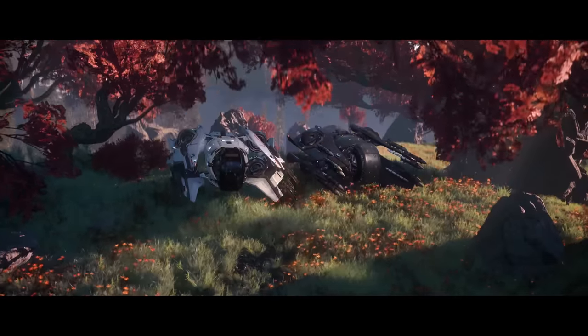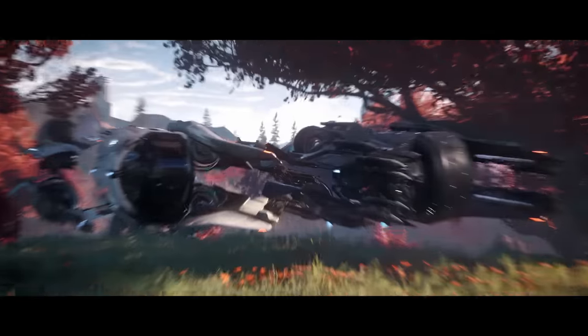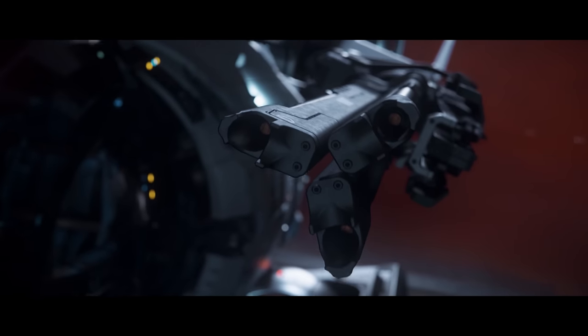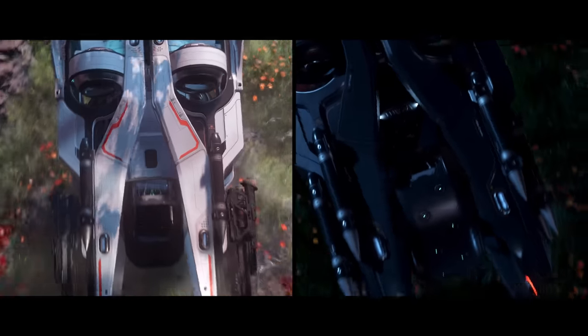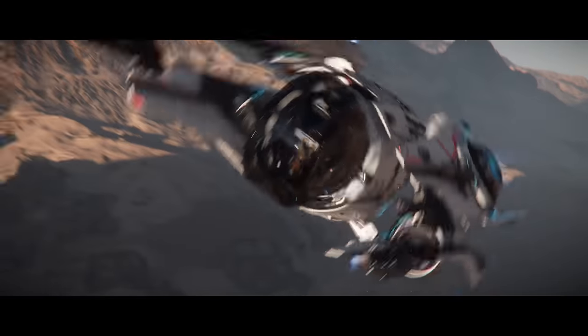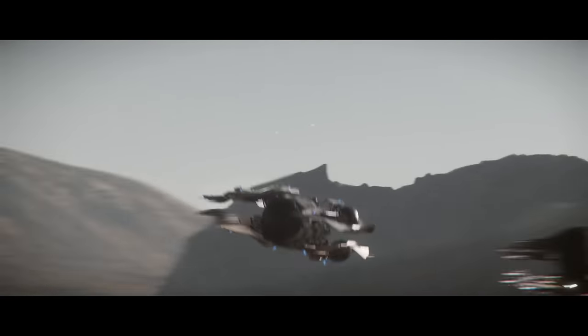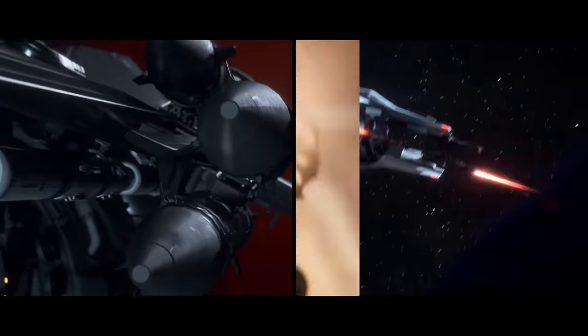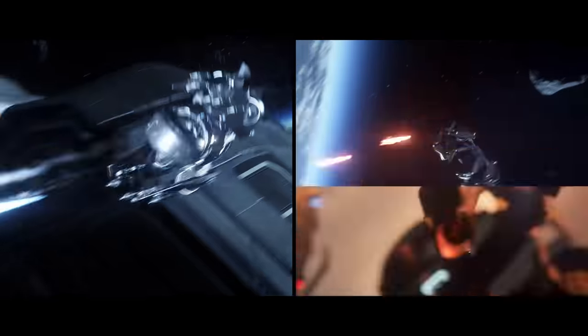Star Citizen just got a very powerful new ship that is bound to open up all sorts of new gameplay opportunities. The Fury and the Fury MX are new snub fighters from a brand new manufacturer called Mirai. I got to test them out today, I had an absolute blast, and I want to tell you everything you need to know about these tiny little ships and why you may want a few of them on hand for fleet operations.